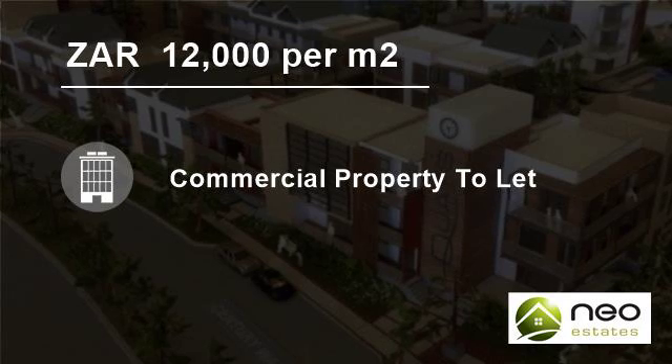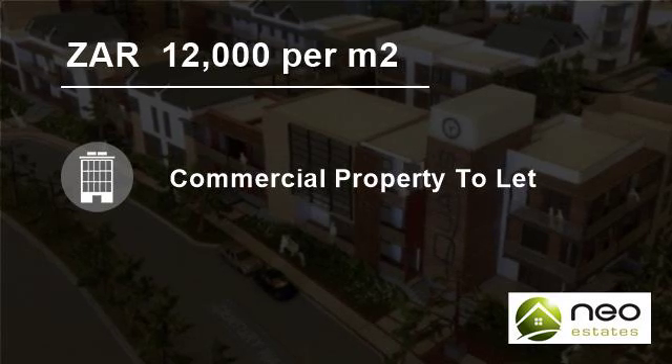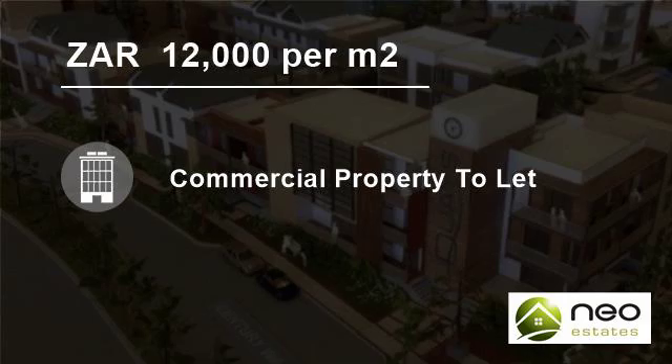Please note all business rentals exclude VAT. For more information on this property or to arrange a viewing, please contact us.